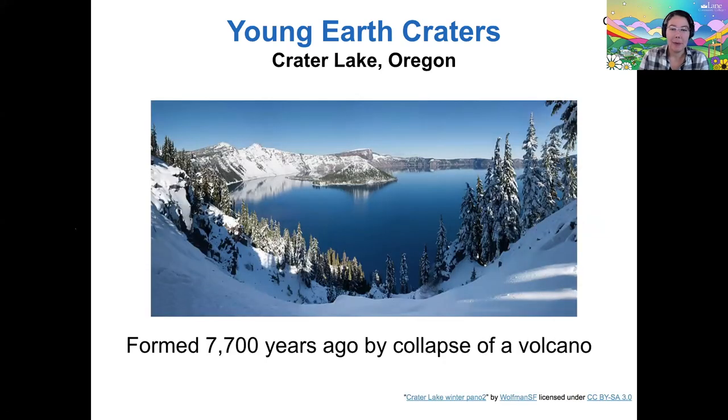You may have heard of a crater right here in our home state — Crater Lake — but this is not actually a crater. It's the collapse of a volcano: the very tip of a volcano collapsed, and the resulting feature would actually be called a caldera. So Crater Lake is a bit of a misnomer — it was not caused by a meteor impact.